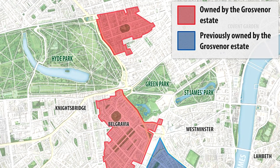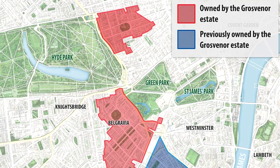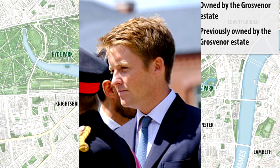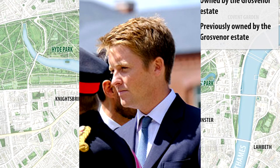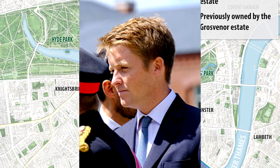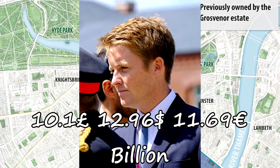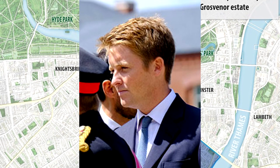Belgravia's continued fortunes have a lot to do with the Grosvenor Estate. Large parts of Belgravia are still owned by the family-operated property company, the Grosvenor Group, with the current Duke of Westminster as its figurehead. Hugh Richard Louis Grosvenor is the 7th Duke of Westminster. He inherited the title on the 9th of August 2016 after the death of his father. He is also a billionaire businessman and landowner, and the Duke and his family are estimated to be worth around £10.1 billion according to the Sunday Times Rich List in May of 2019, making him the world's richest person under the age of 30.